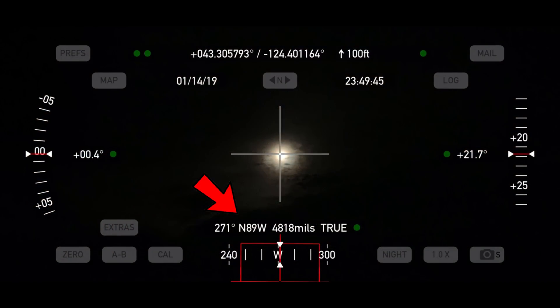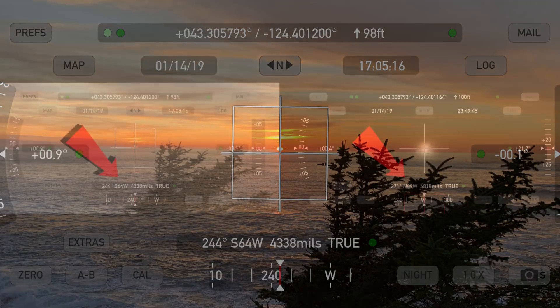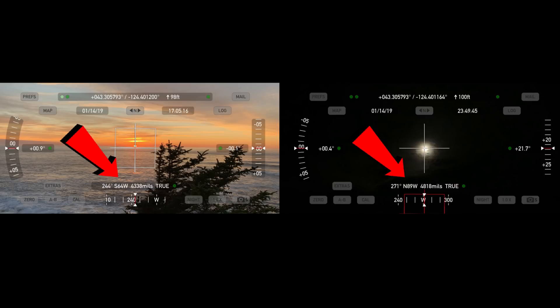Here's the theodolite reading I took as the moon was headed down for the horizon, the day after I saw that it was tilted wrong. And this is the sun theodolite that I took on the same day. And for those that like numbers, here they are both side by side.